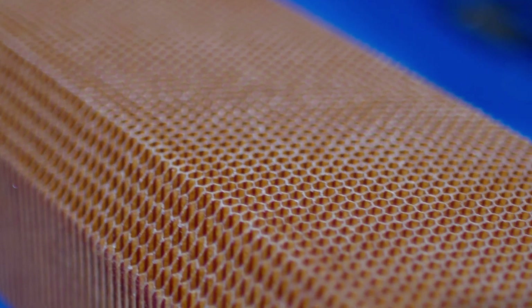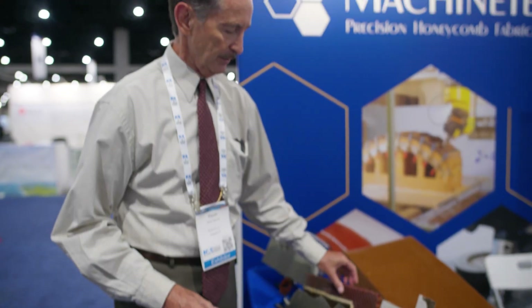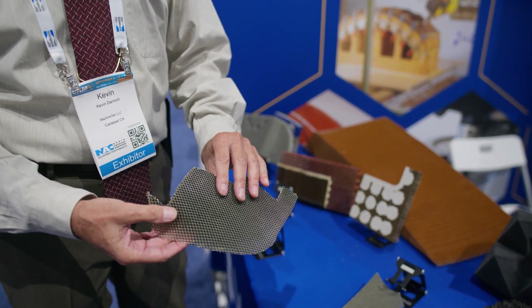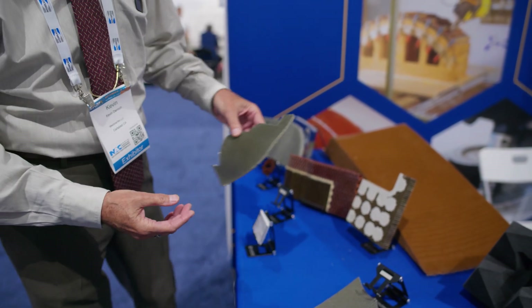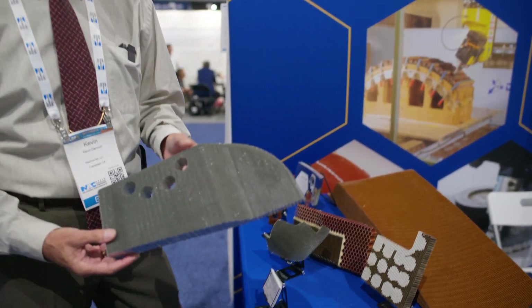The company can support customers from early stage prototyping to production programs. Another free-form shape for an aerospace customer — you can tell there are no flat surfaces here at all — but this was originally formed and machined from a single block of honeycomb, and this is a part that actually goes on a spacecraft.